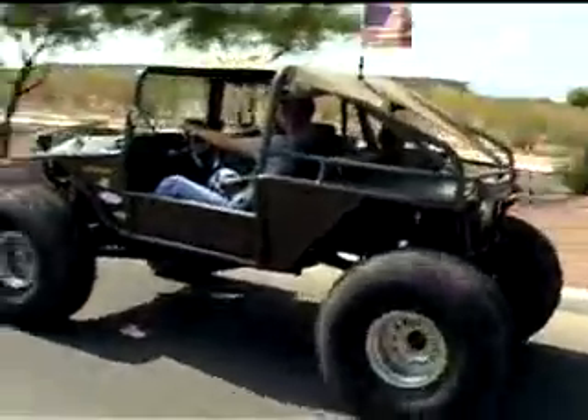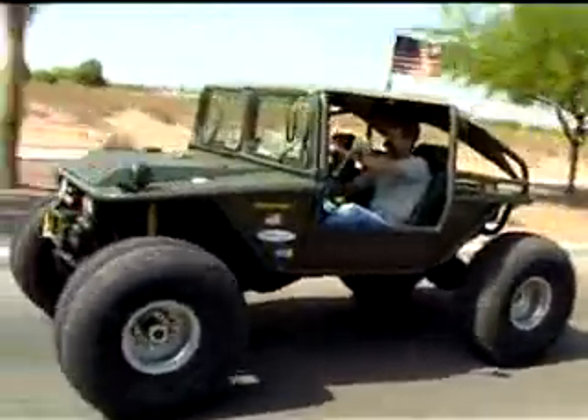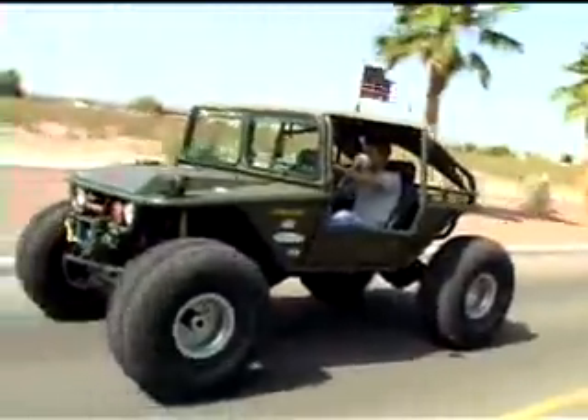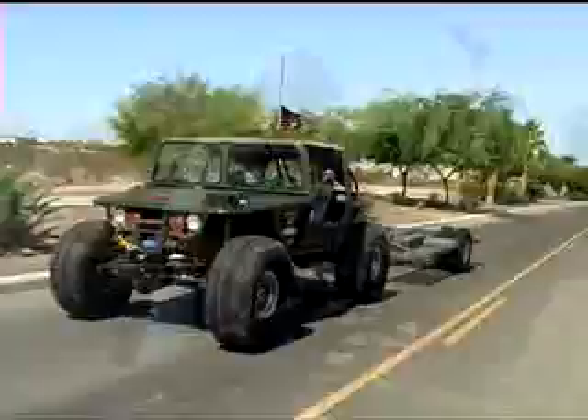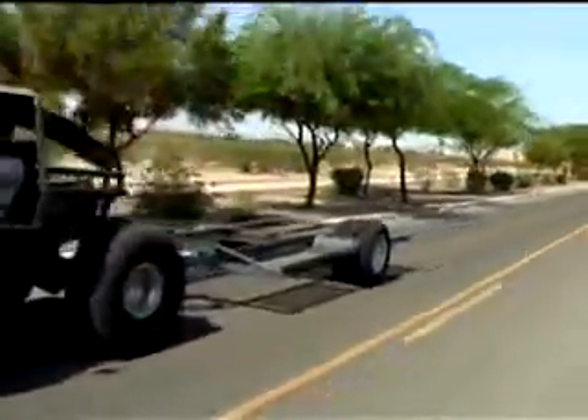The Scorpion can move. It's powered by a Cummins 239 cubic inch diesel engine, which allows it to reach speeds of up to 72 miles an hour. The Scorpion pulls its weight — it has 1,500 pounds of onboard carrying capacity, and it can tow a 6,000-pound payload.